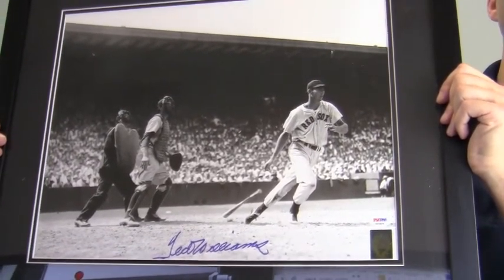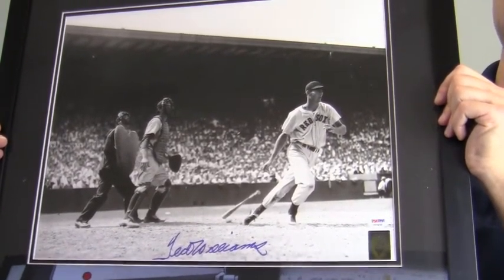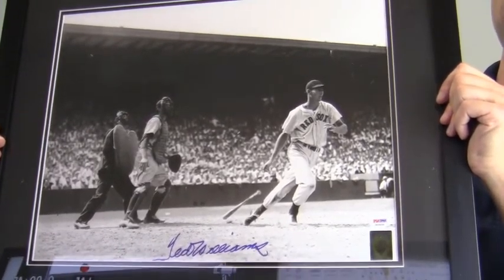This would look great displayed in any setting and will be a valuable addition to any baseball fan's collection. This item ships free and within one business day.